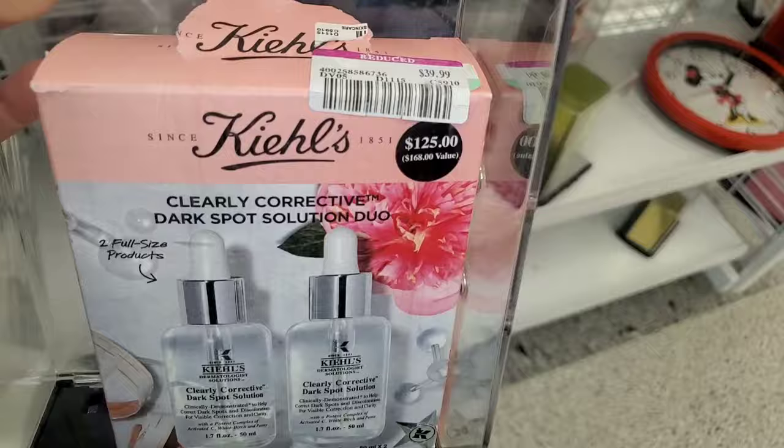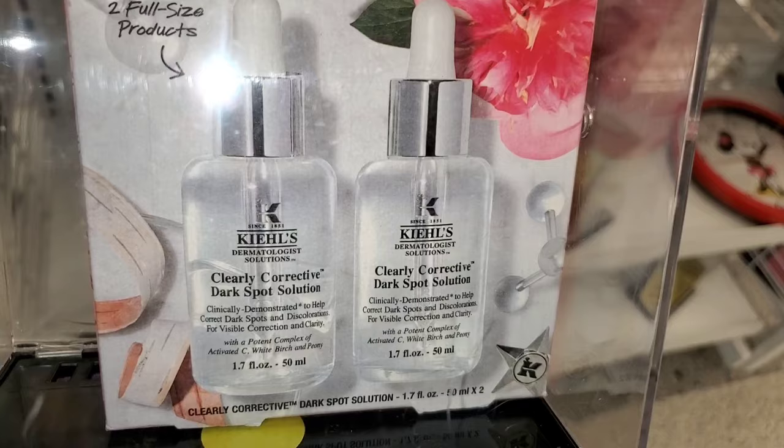They had this full size Confidence in a Cream moisturizer from It Cosmetics running for $20. Also, this Kiehl's set for $40 — you get two full sizes of dark spot serums from them. Great price.